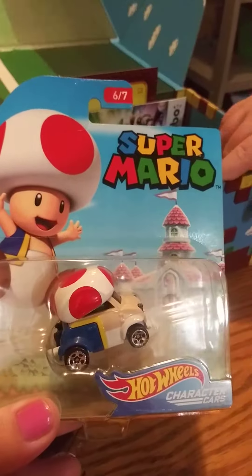And then a... Hot Wheels Toad. From Hot Wheels. That's awesome.